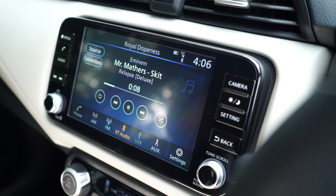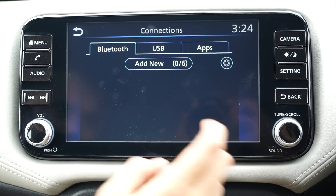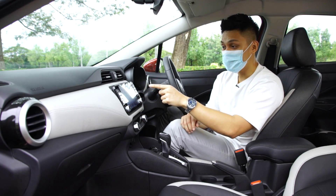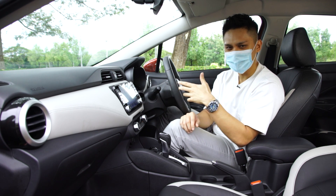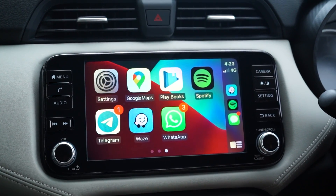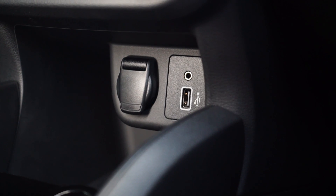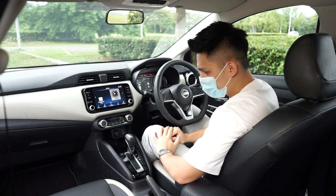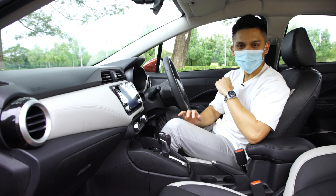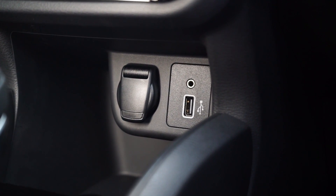The infotainment system is snappy and responsive — maybe not perfectly fluid in animation, but much better than the head unit in the Nissan X-Trail and Serena S-Hybrid. It supports Apple CarPlay via a wired USB connection, though Android Auto is not supported, which is a small niggle. This is standard on the top two models and is connected to six speakers that sound pretty decent.